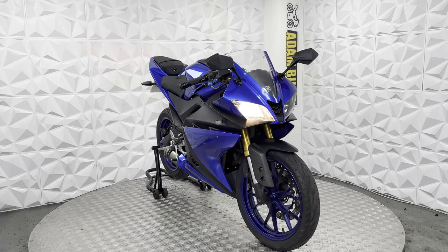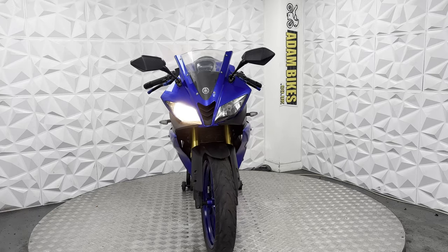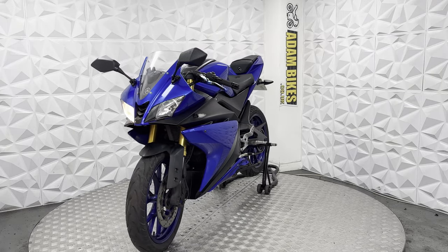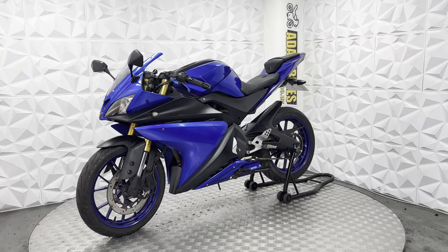Here we have a 2015 Yamaha YZF R125. This bike is HVR clear, so it's never been categorised by the insurance or been involved in a major crash. In this video, I'm going to show you around the bike and all the good and bad points about it.